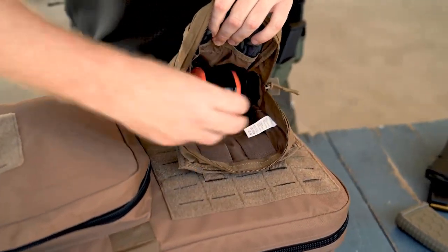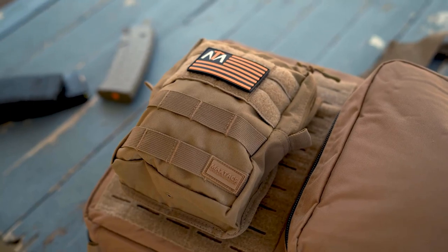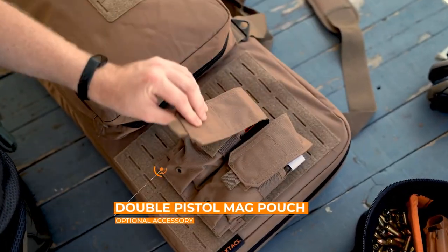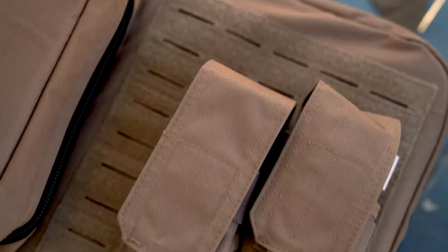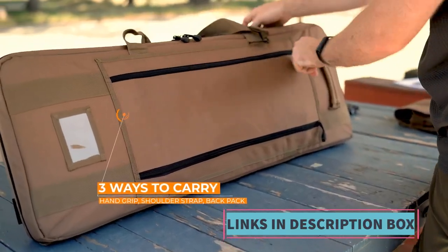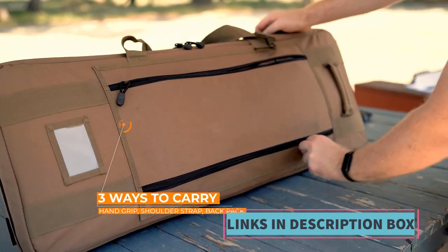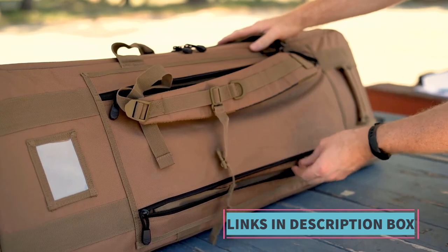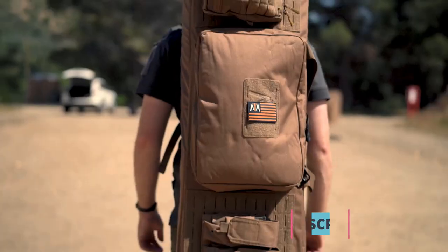The emphasis on being a veteran-owned company may resonate with customers who prioritize supporting businesses with such backgrounds. Furthermore, the Tactican Double Rifle Bag boasts waterproof and padded construction, ensuring protection during storage and transportation. This feature enhances the longevity of the firearms and provides peace of mind to the user, especially in adverse weather conditions or rugged environments.